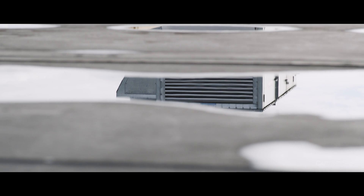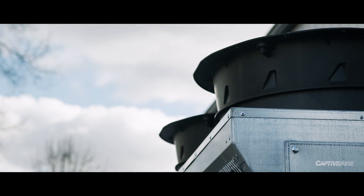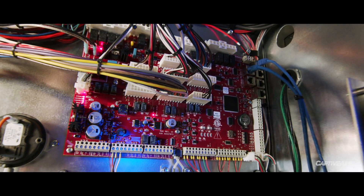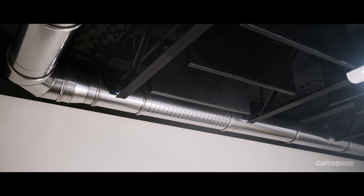We've been promoting dedicated makeup air for over 20 years. So you may ask yourself, why would I need to change now? And the reason why is because of new advancements in technology. That technology has changed the way we think about heating and cooling equipment and changed the way we think about delivering air to the space.